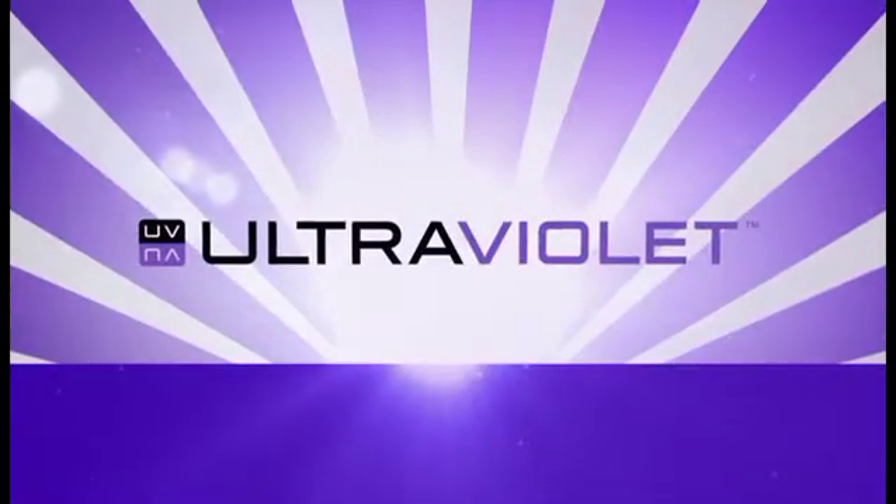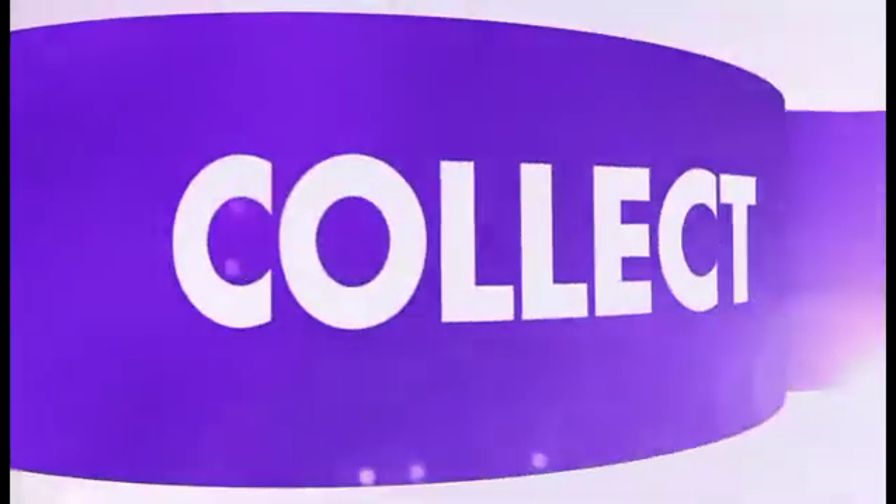Introducing Ultraviolet, an all new way to collect, access, and enjoy your movies and TV shows in the cloud.